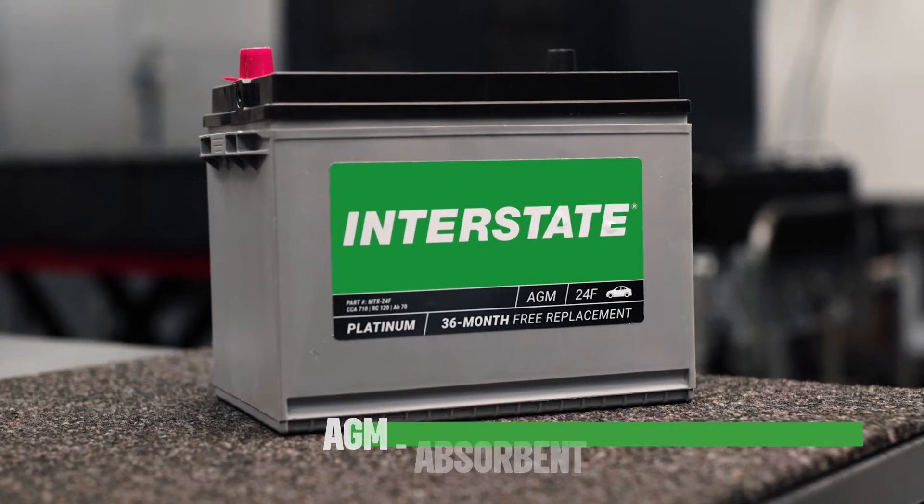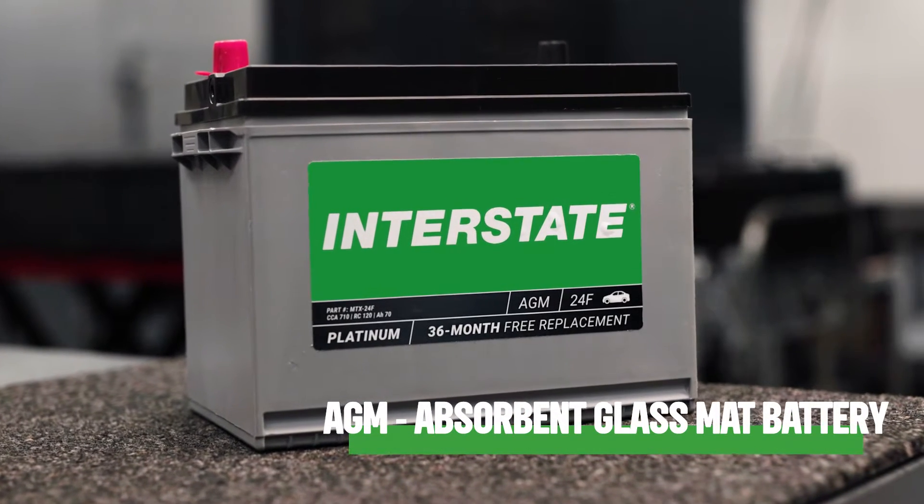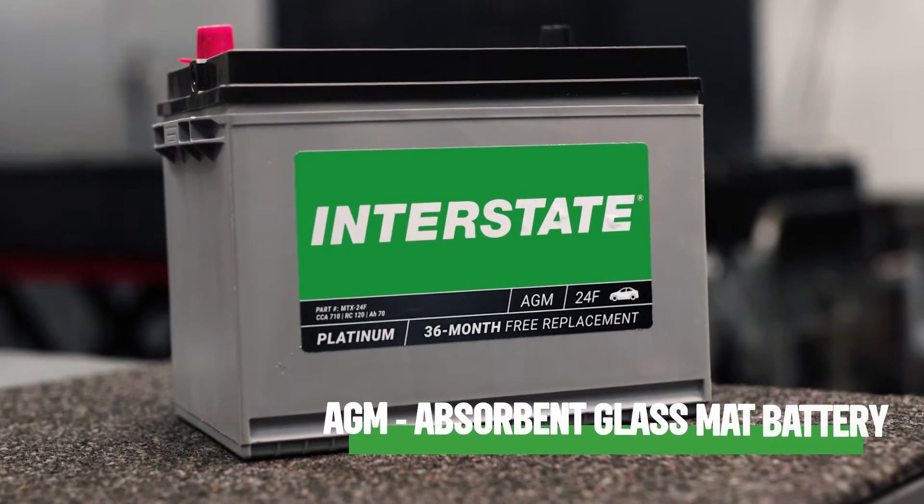Hello again. I'm Gail Kimbrough and I'm Jeff Barron. We're going to be talking today about AGM batteries — absorbed glass mat batteries. We love those. They are very, very good batteries for today's exciting vehicles that we have to work with. We've heard a lot about AGM batteries lately, and people are eager to learn more about their advantages and applications.